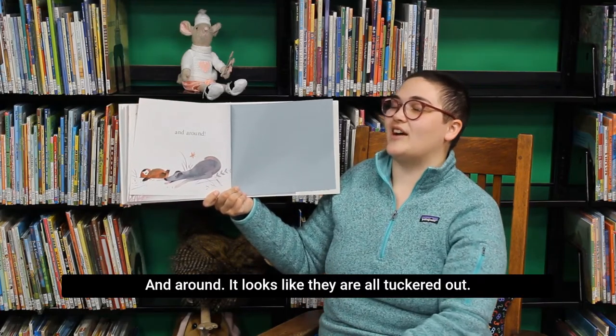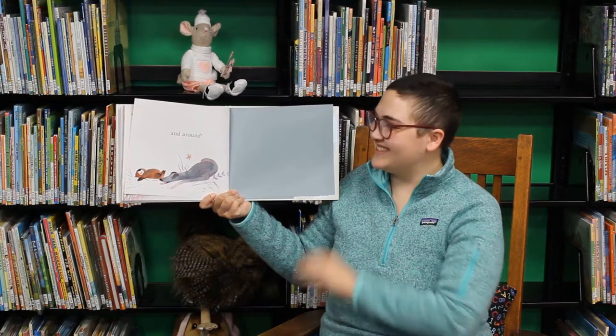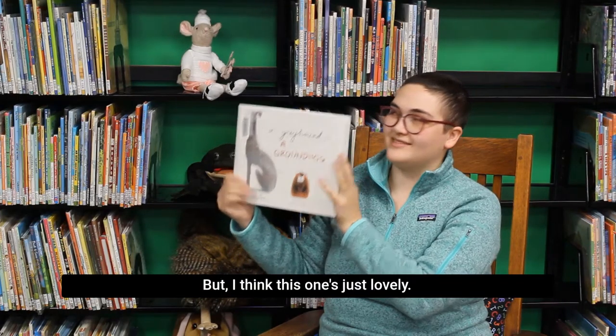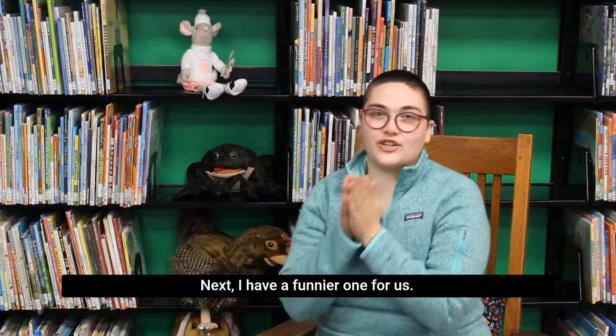And around, and a round, and a round. Whew! It looks like they are all tuckered out. Well, this one's a bit of a tongue twister, so I think my tongue is all tuckered out too, but I think this one's just lovely. Next, I have a funnier one for us.